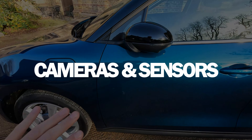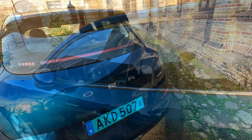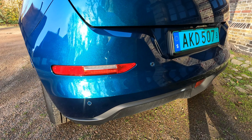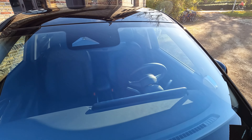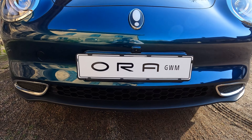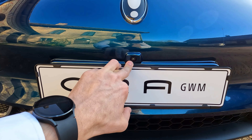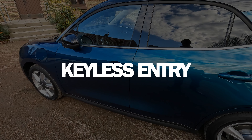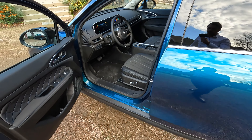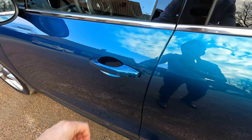You have cameras surrounding the car on the mirrors and at the back, as well as parking sensors all around the car. There is a sensor as usual at the windscreen with a rain sensor, and also one placed lower just on top of the front trim. The car is equipped with keyless entry as standard — just open it as usual and press the handle to lock it.